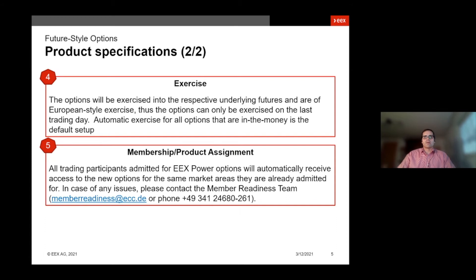Regarding product access: all trading participants already set up for the EEX power options have automatically access to the new options. There's nothing to do on your side. In case of any issues, please contact a member of the sales team or member readiness.